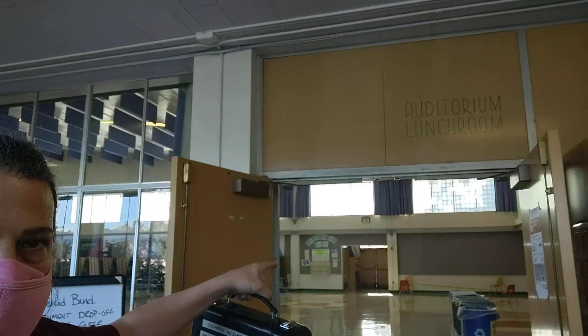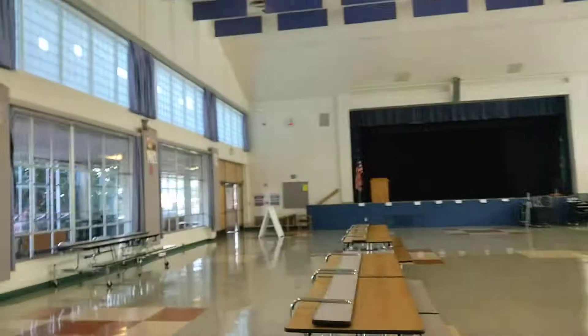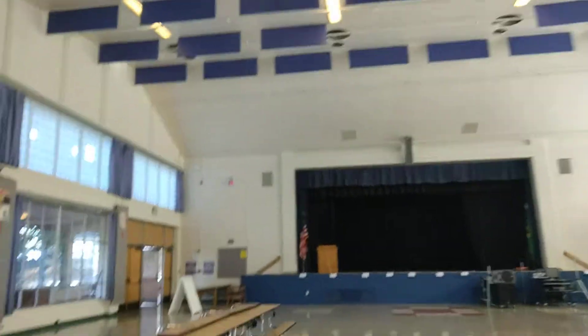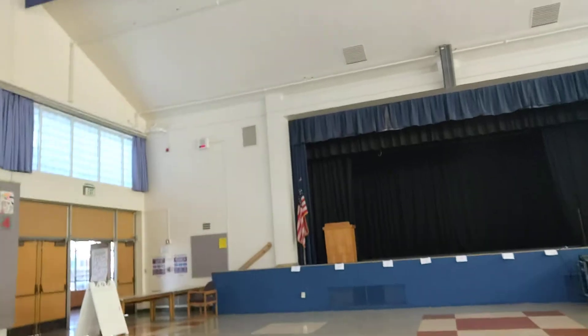There's the auditorium sign up there from 1951-52. Then down the hall is where people can come out that way, so we're not running into each other in the doorway. I'm coming in here and we have assigned spaces over here for instruments.